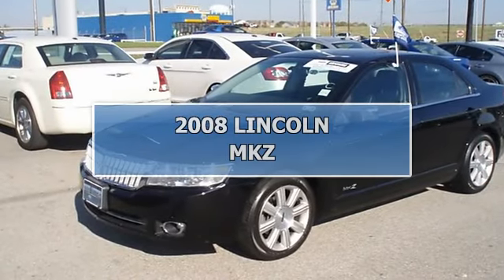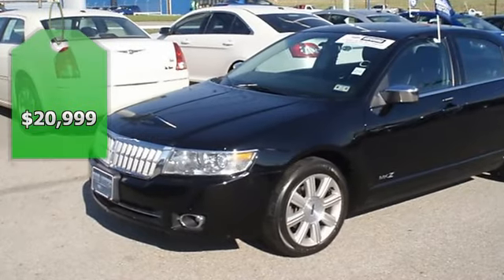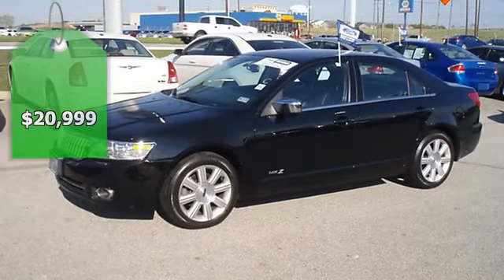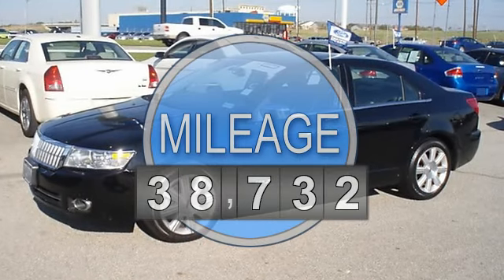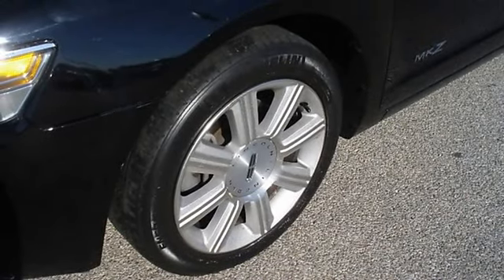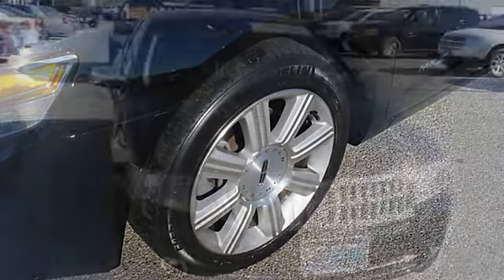Back and black in this beautiful 2008 MKZ sedan — style and comfort all in one. Fully loaded with luxurious leather interior, power windows, power locks, power mirrors, power seats, power sunroof, keyless entry, sync, and so much more.